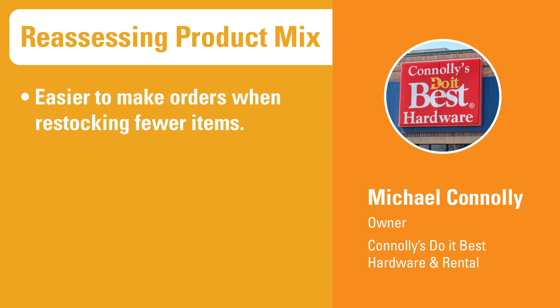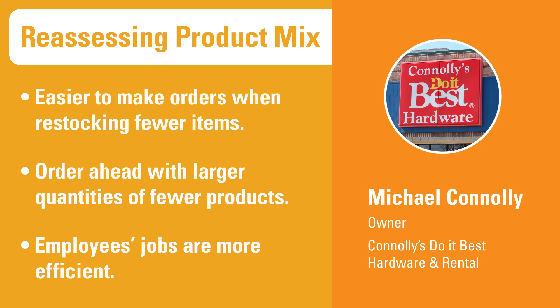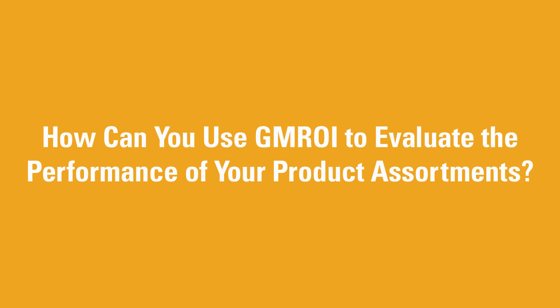Connelly's orders are also easier to make because his stores are stocking a smaller number of items, and he can order ahead better because he can buy larger quantities of fewer products. Plus, Connelly has made his employees' jobs more efficient. The workers don't have to keep track of or display as many different products. How can you use GMROI to evaluate the performance of your product assortments?